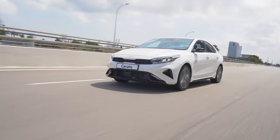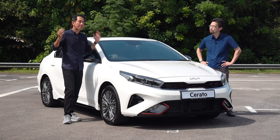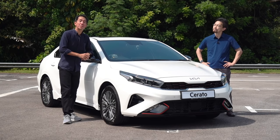It might have a handsome new face, but the Kia Cerato doubles down on its original nature — it's useful, capable, spacious, and nice to drive. Seeing the new Cerato really drives home just how dramatic a jump Kia has made with this new car. Let's have a look at that montage again.